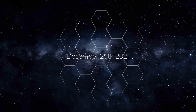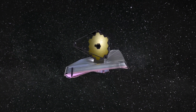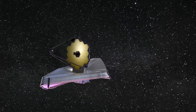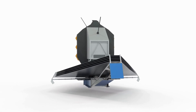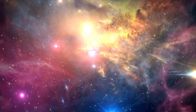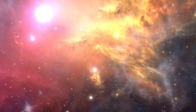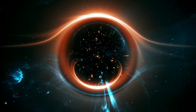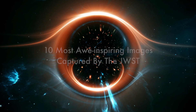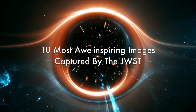On December 25, 2021, NASA sent the James Webb Telescope into space, marking a new chapter in our exploration of the cosmos. Despite some challenges along the way, this $10 billion state-of-the-art telescope continues to capture and transmit breathtaking images of various astronomical objects. In this video, we'll take a look at the 10 most awe-inspiring images captured by the James Webb Telescope.